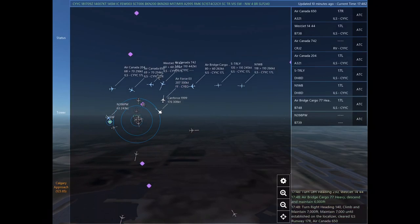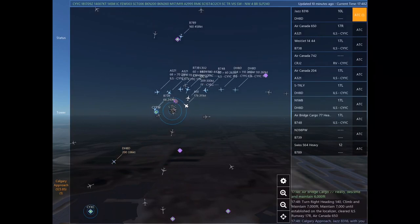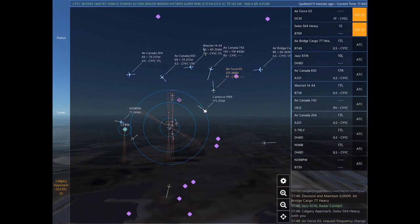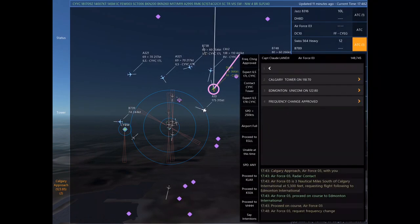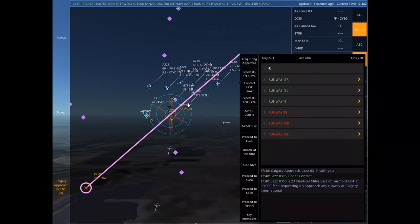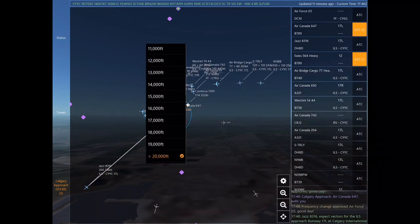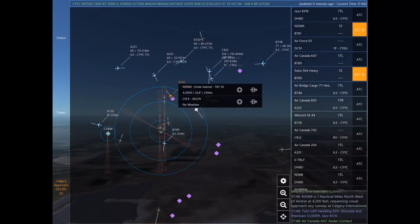Air Canada 742, turn left heading 170, descend and maintain 11,000. Air Canada 650, turn right heading 140, climb and maintain 7,000. Maintain 7,000 until established on the localizer. Cleared ILS Runway 17 right approach. WestJet 1444, turn left heading 230. WestJet 1444.